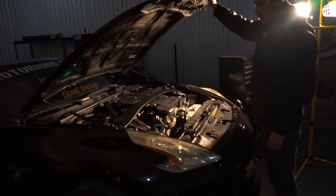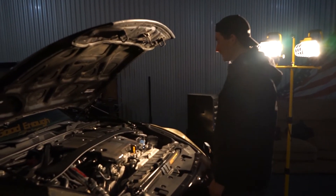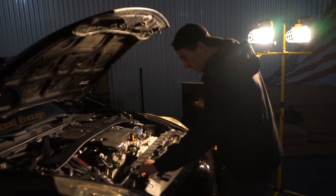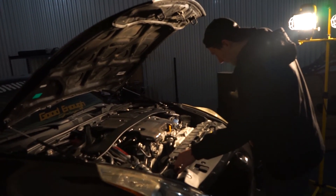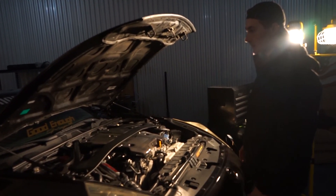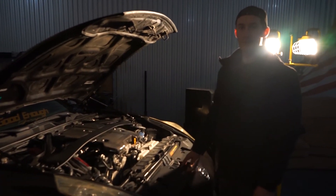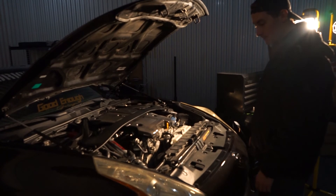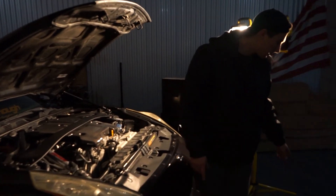And there you guys go — that is the Z1 Motorsports hydraulic hood prop. It's definitely a convenience, it's a lot nicer. You could keep the old rod in there just in case the struts break, you never know. If you had a carbon fiber hood or just a really light hood it would pop right up. True — or a rusted hood would probably do the same thing.